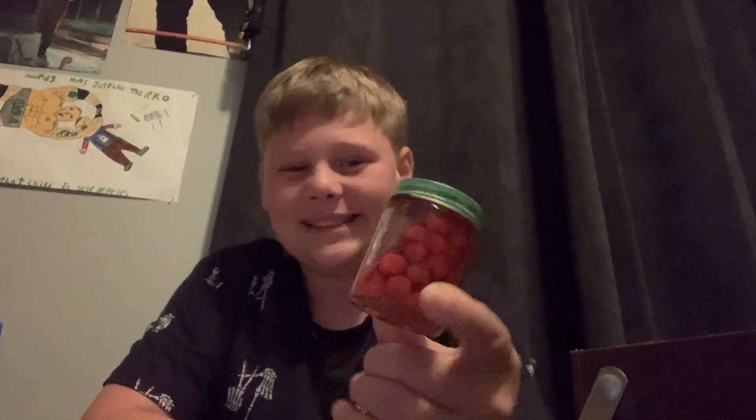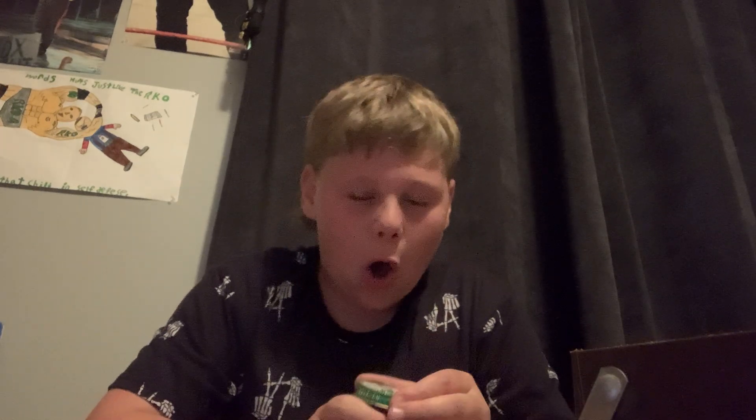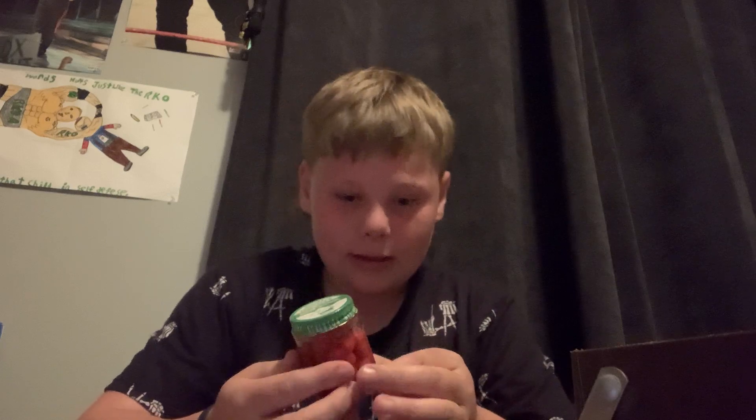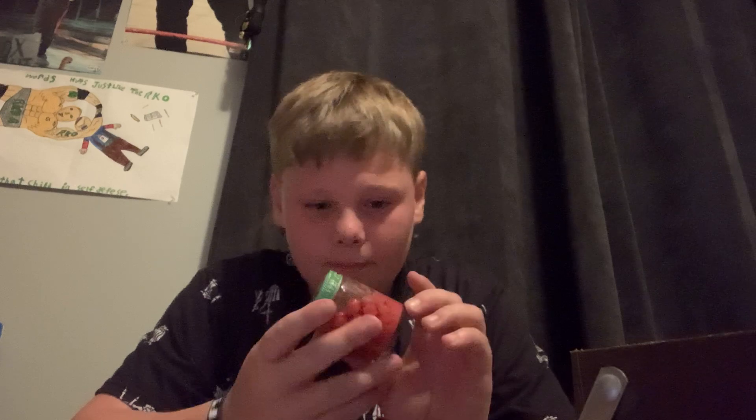Yeah, that died a long time ago. Oh god — should I give it a smell? Uncle Josh salmon eggs. Oh god... oh my god, that's rancid — that's actually freaking rancid! Oh my god, are these real? They're real! It says it on the back. That's actually disgusting.